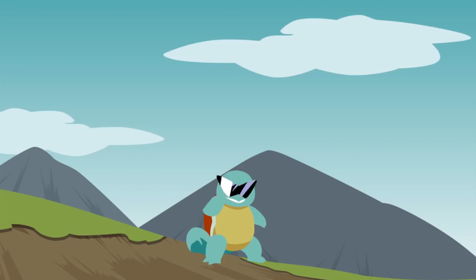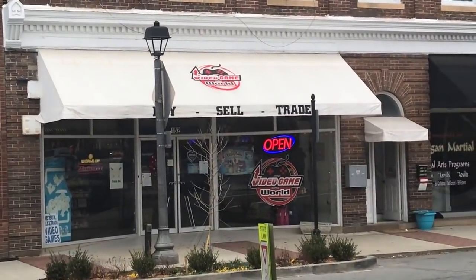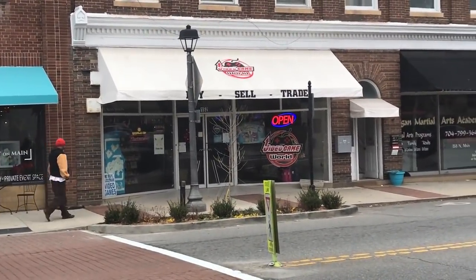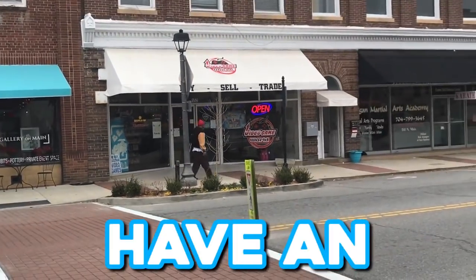Alright guys, here it is. Here's the store right here - it's Video Game World in Mooresville, North Carolina. Like I said, there's a lot of Pokemon stuff in there so I'm gonna be going in there and checking it out. And that guy has an orange hat - who the hell would wear an orange hat?